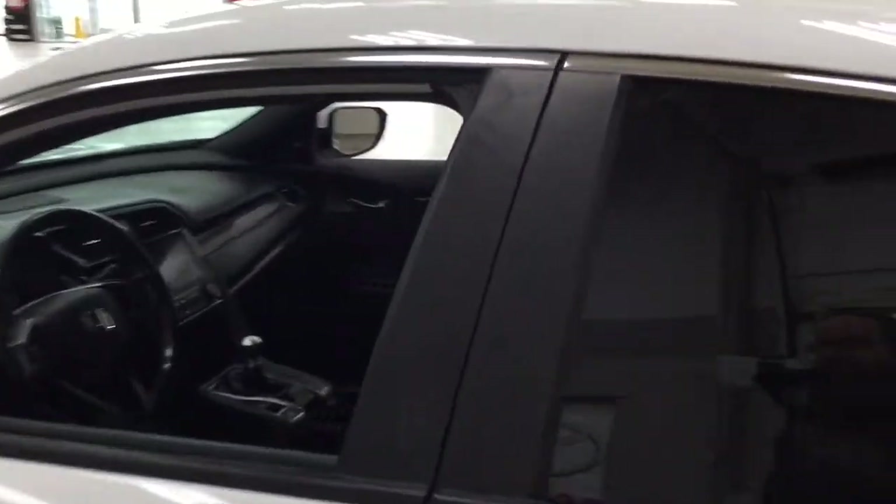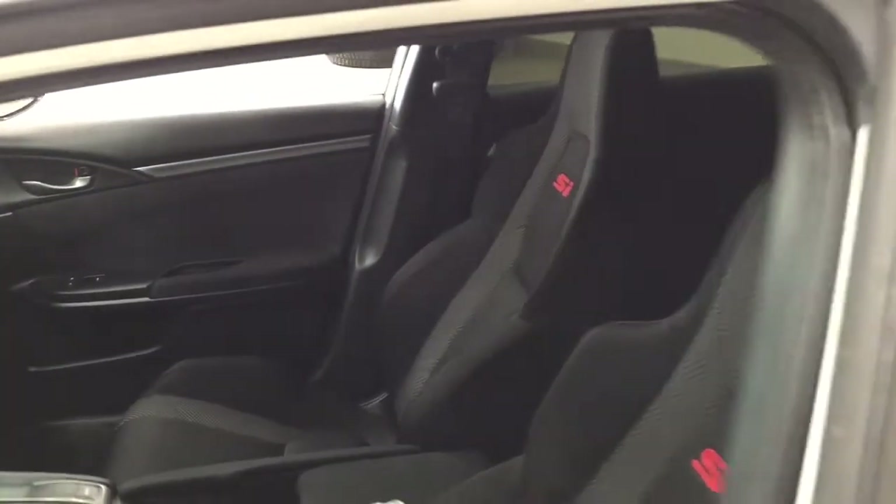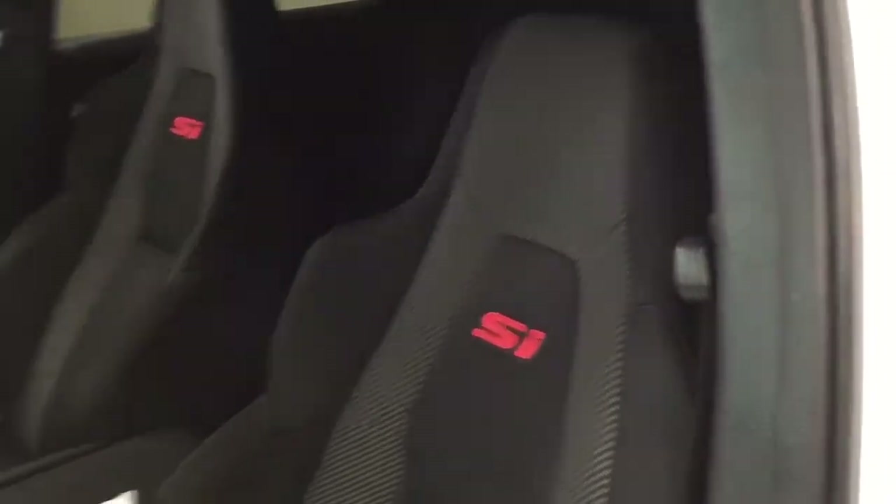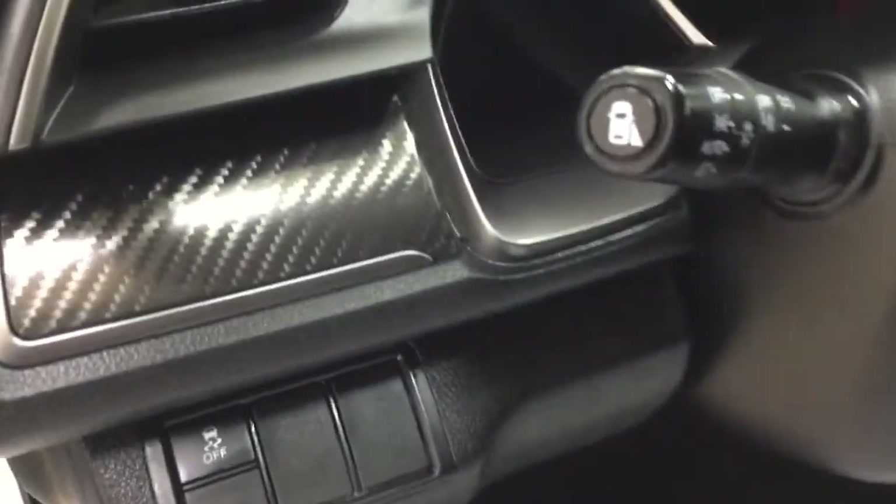Taking a closer look at the front dash and front seats, as you can see you have your cloth interior. Over on the side here you have the lane watch feature, track control on and off, track release, mirror controls, window locks, power locks, and window controls.